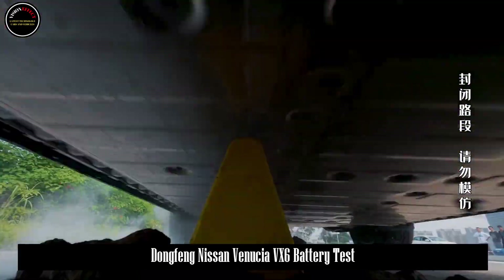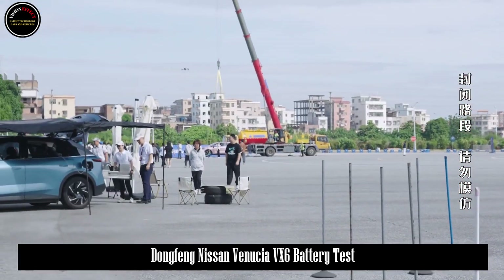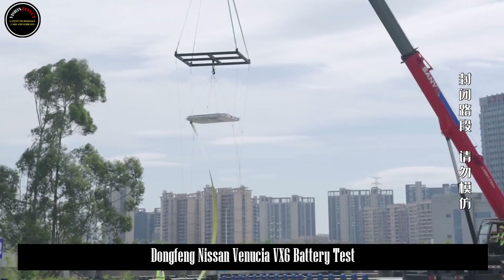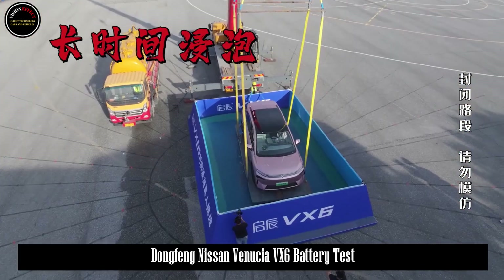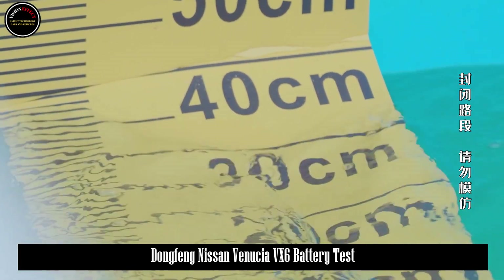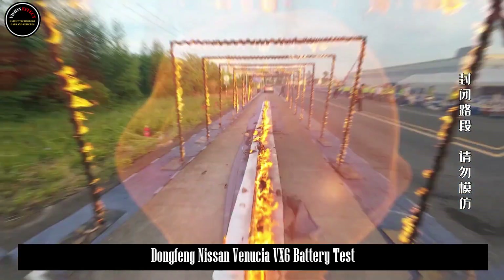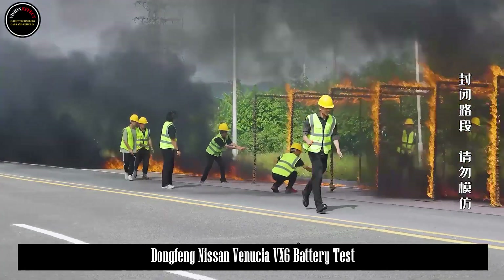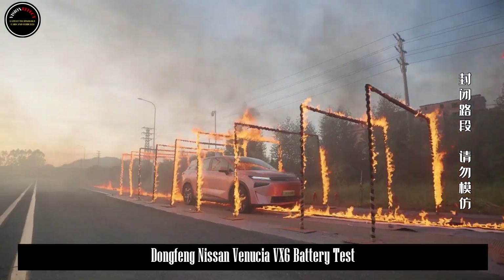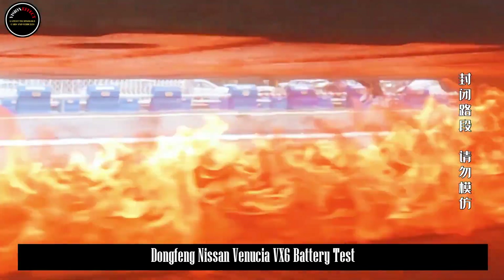Finally, there is the drop test. Vinutia dropped a fully charged battery pack from a height of 8 meters in free fall to the ground. After the drop test, except for some outer casing deformation, the battery pack itself was not affected by thermal runaway events such as smoke or open flame, fully verifying the passive protection safety of the battery pack. This is due to the Luban battery's adoption of aviation-grade aluminum alloy battery cabinet technology using 6-series high-strength aluminum alloy, with crossbeams made of 7-series aviation-grade ultra-high-strength material. Safety is the greatest luxury, and battery safety is the top priority for new energy vehicles.